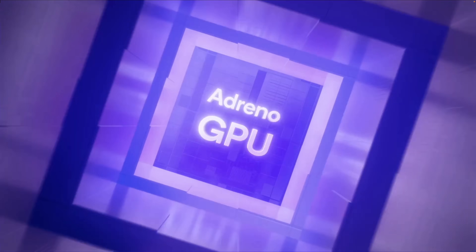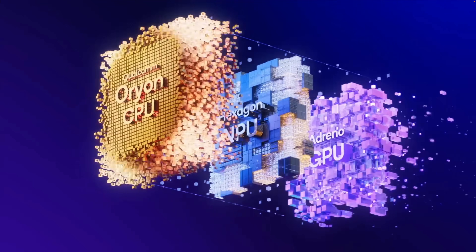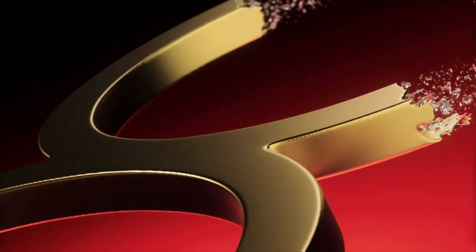And when I say emulation, I'm talking about retro games and some of the higher-end stuff. But one thing that this chip does really well is x86 emulation — so I'm talking about running PC games in Android with this new chipset.